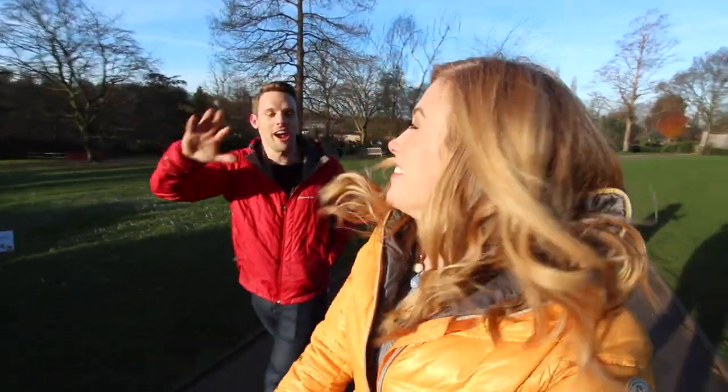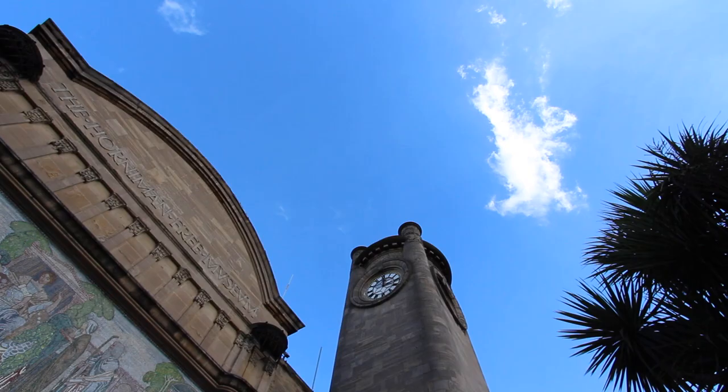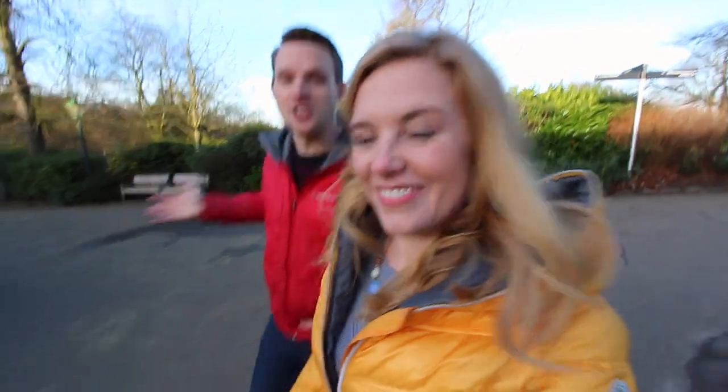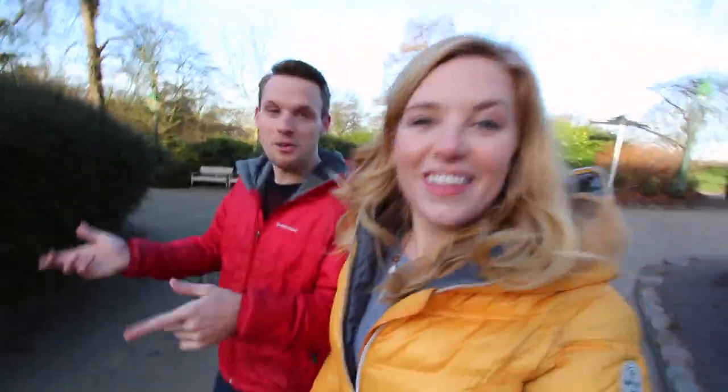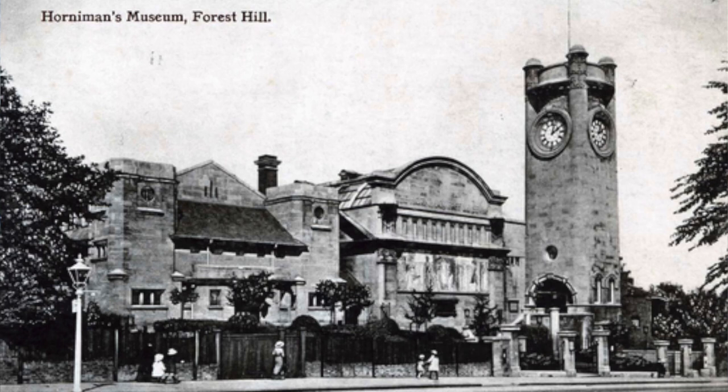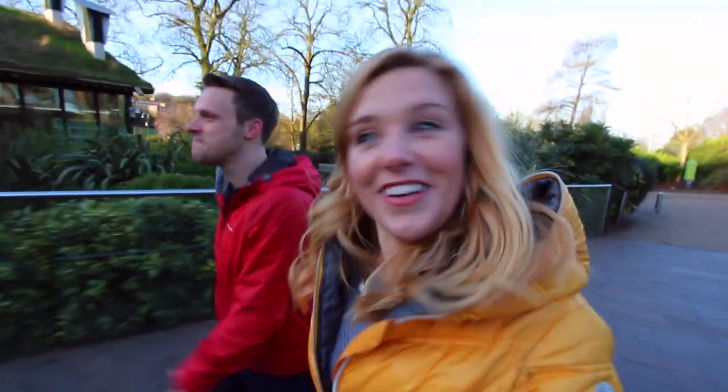Hi everyone, I'm Maddie. I'm Greg. And welcome back to my channel. Today we've got a real treat for you because we've come to the Horniman Museum in South East London to make not one but four films for you — actually five including this one.